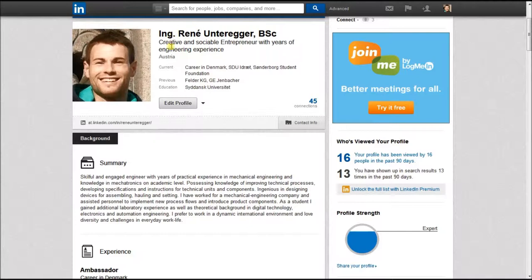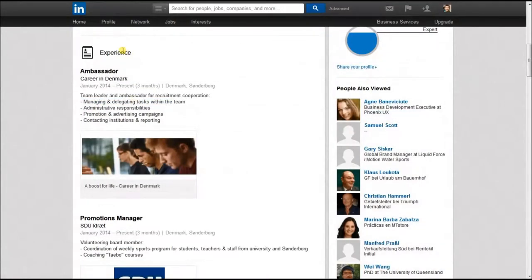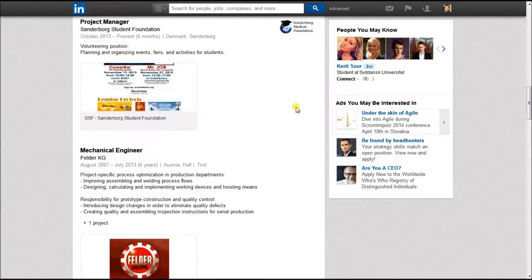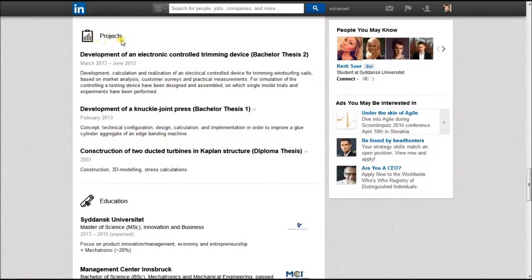Make sure it is done in English. Start with your educational background and mention only educations which are most relevant. Fill the experience section with past jobs and add a short description about your responsibilities to make it clear. Mention major projects and milestones you have achieved.